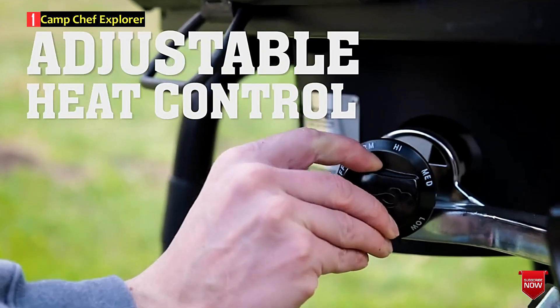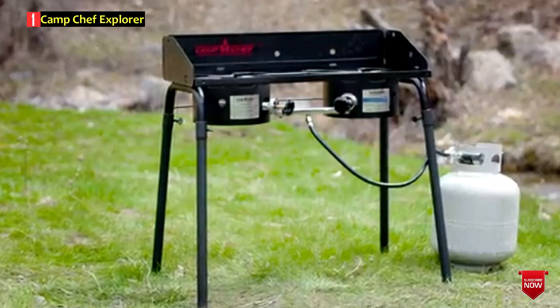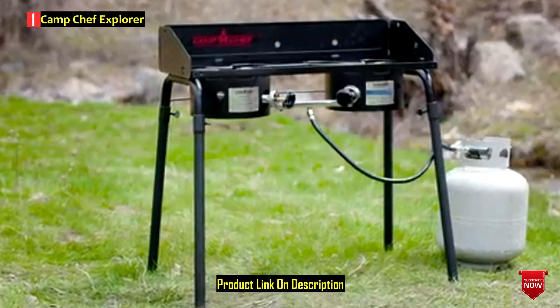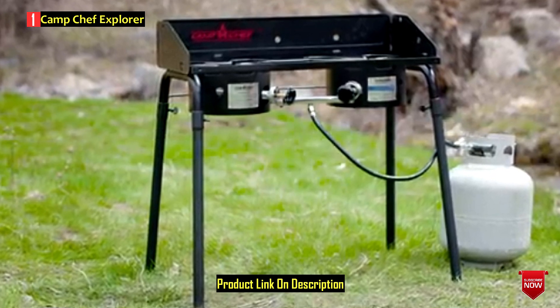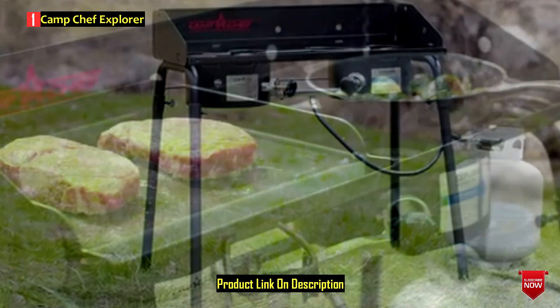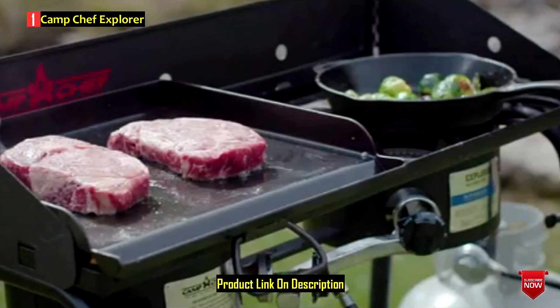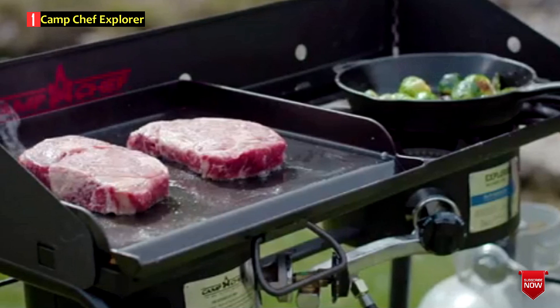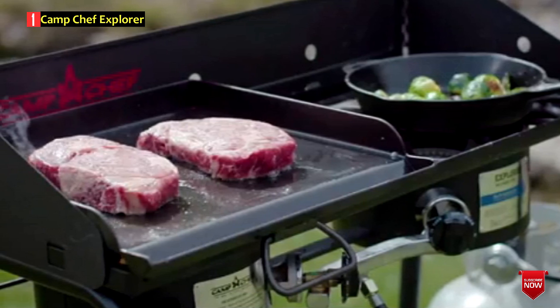It offers two adjustable knobs that will let you regulate the flame intensity for precise cooking temperature control. The Camp Chef Cooker is a versatile piece of equipment — it will allow you to boil, fry, sear, roast, stew, simmer, and more. Whether you need to fry bacon and eggs for breakfast or cook a wholesome dinner for a bigger group of people, the Camp Chef won't let you down, fully living up to its name.